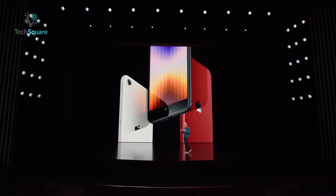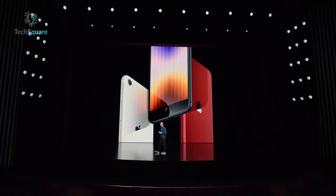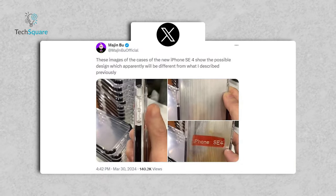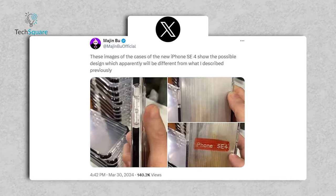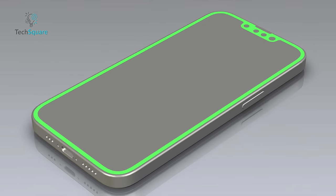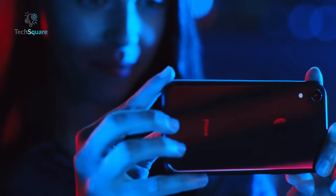A potential iPhone SE 4 release, either later this year or in the near future, seems increasingly likely, with a recent case leak further fueling speculation about its existence and imminent arrival. The leak, shared by notable insider Majin Buu official, showcases a redesigned iPhone SE case, marking a departure from the traditional Home button and Touch ID sensor setup. Instead, it features a modern notch at the top of the display, while retaining a single rear camera.